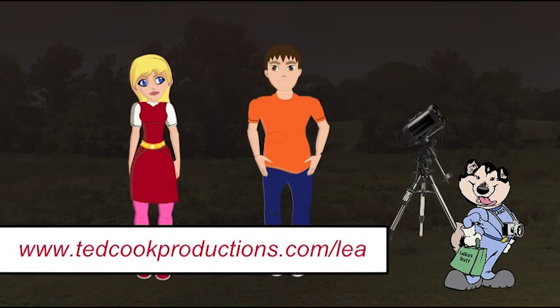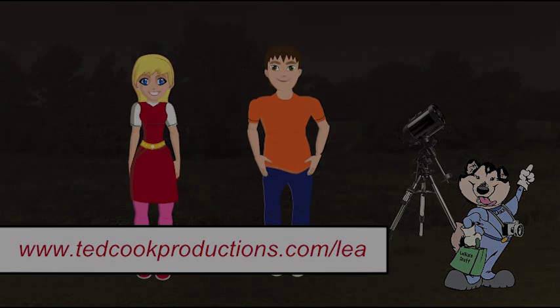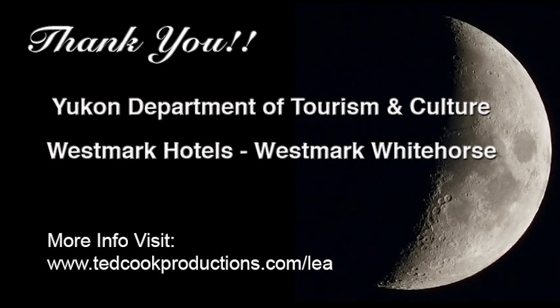Check out our other episodes in the Let's Explore Astronomy series at www.tedcookproductions.com/LEA. You will find all kinds of cool astronomy topics there. Give a shout-out to our sponsors, without whom we would not be here — visit their websites and partake of their services and products. A big thank you to the Yukon Department of Tourism and Culture and Westmark Hotels, Westmark Whitehorse.